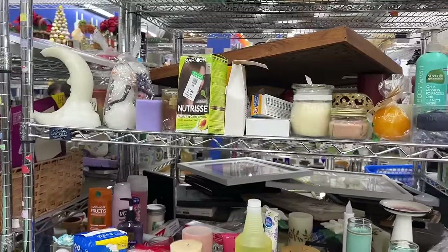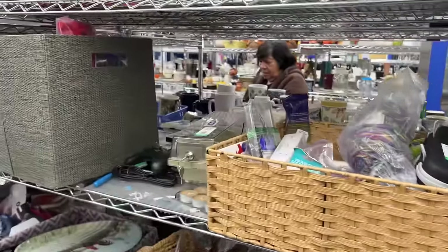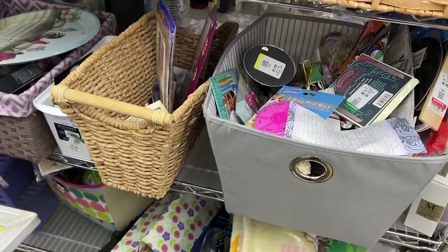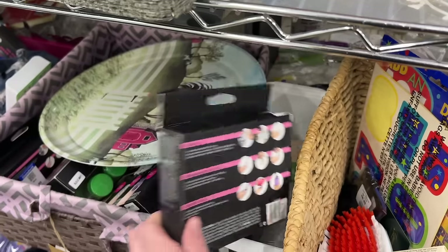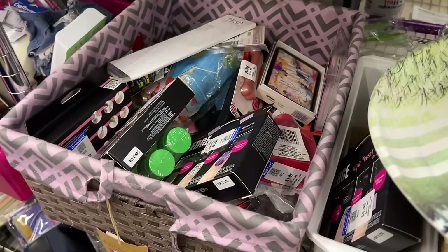I filmed the rummage sales and I was like, well, I'm probably not gonna find anything in here. Boy was I wrong. Today is one of those days where Goodwill is hiding gems - I really can't believe it. Triple threat nail kit, looks like there's a bunch of those in there.